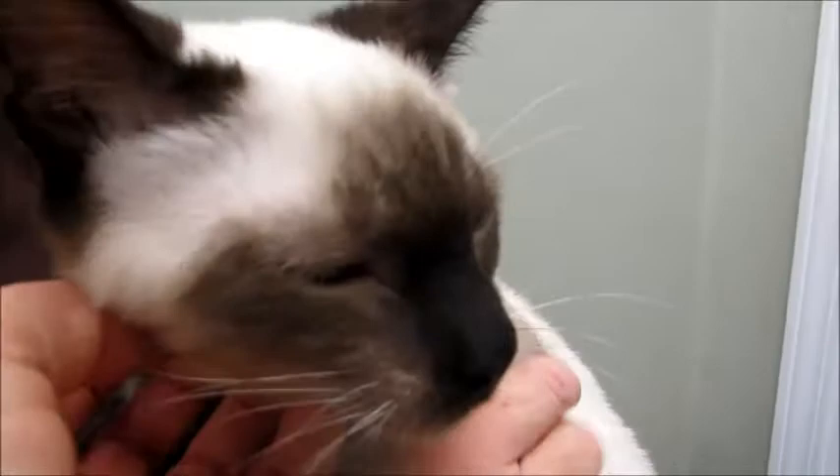Siamese kittens go quick, so make sure you email me as soon as you can when you see him, because he is a little doll. Oh, he's precious.